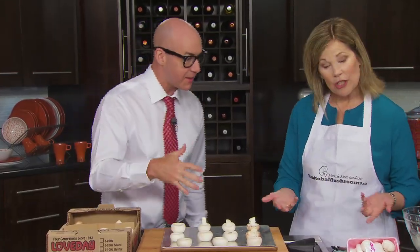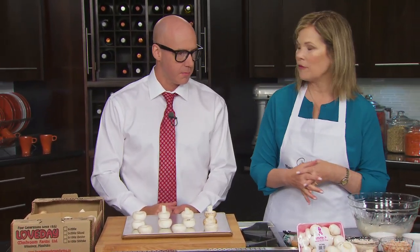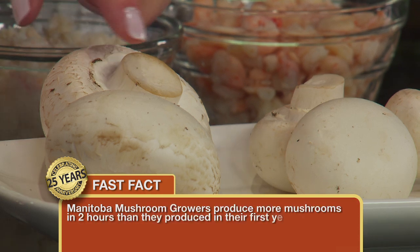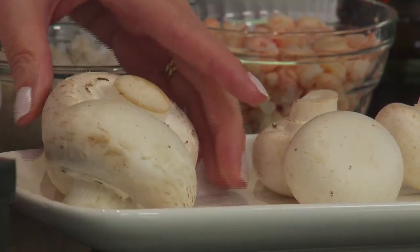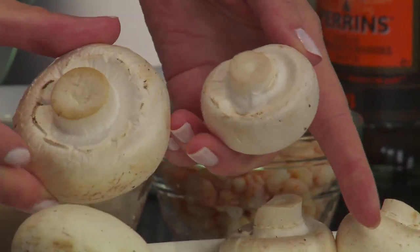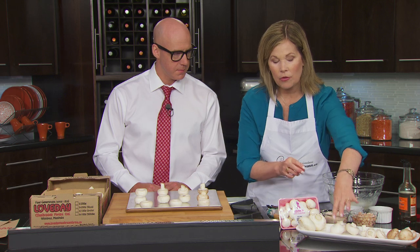Starting with mushroom choices: when picking a mushroom to stuff, you have lots of options. There's a jumbo or stuffer mushroom — fairly large, giving you four or five bites per mushroom. The second is a medium mushroom, which you can see is noticeably smaller than the jumbo. The medium is your classic stuffed mushroom size that most people would use.